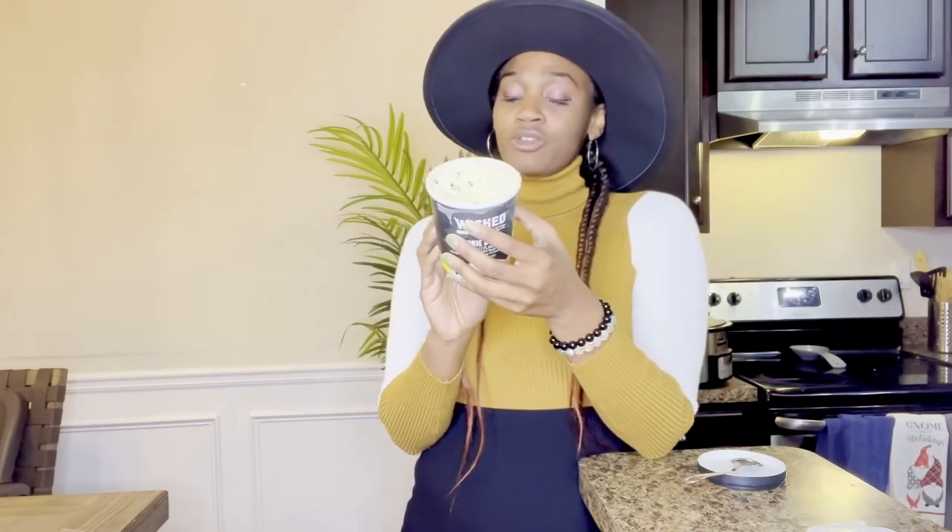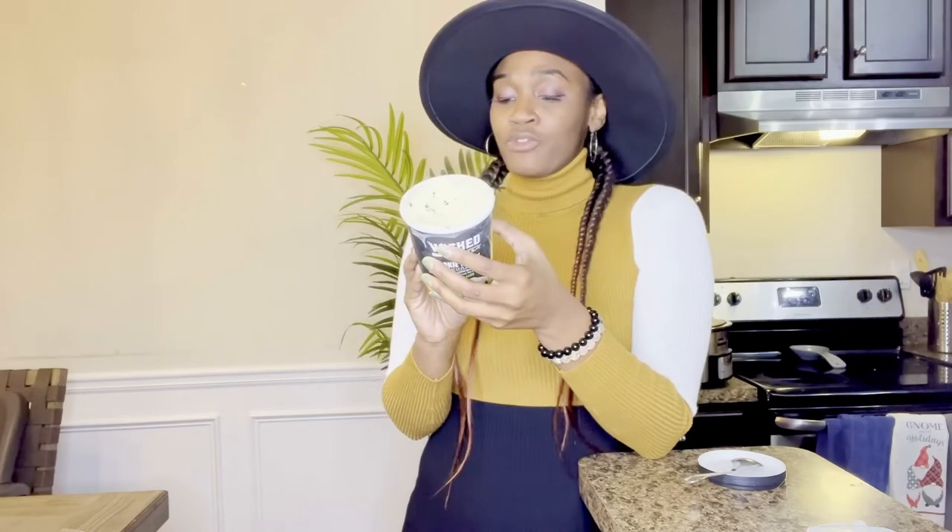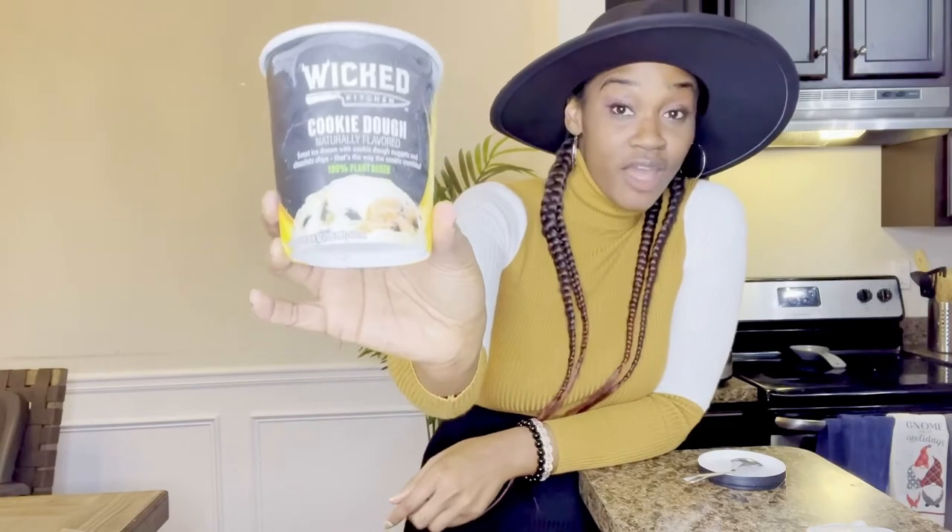It only has coconut, wheat-free, milk-free, egg-free, no soy. So yeah, definitely add this one to the list. Try this out for yourself. I love it.